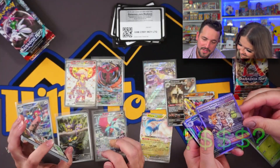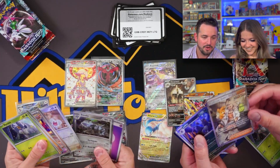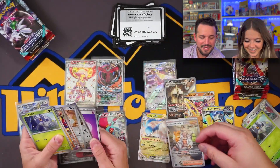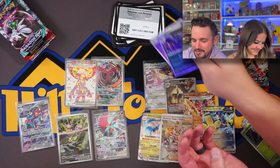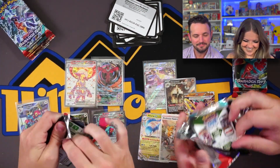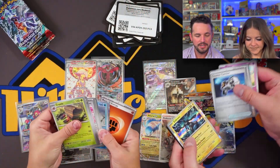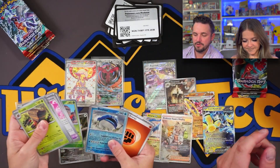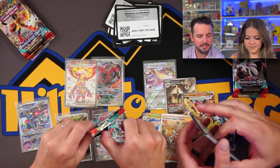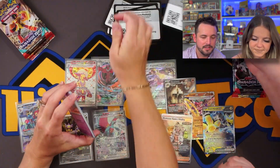Professor Sada's Vitality — look at her eyes glowing! That's really creepy and cool. We probably have about seven or eight packs left and we're already pretty close to what a booster box hit rate should be. Going from 151 to a new set, I was kind of worried about it, but this is actually really fun and entertaining. 151 is still doing awesome, and this set is actually pretty fire.